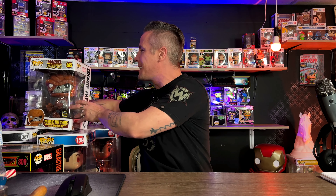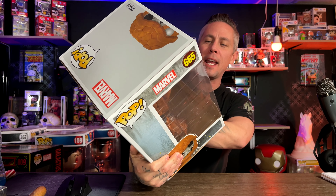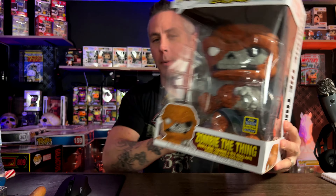If I'm being honest, when I decided to make this video I didn't realize how many 10-inch pops I had until I started stacking them up. So let's get into the first one.